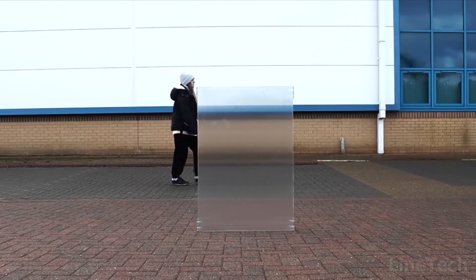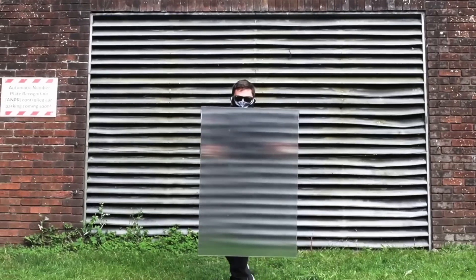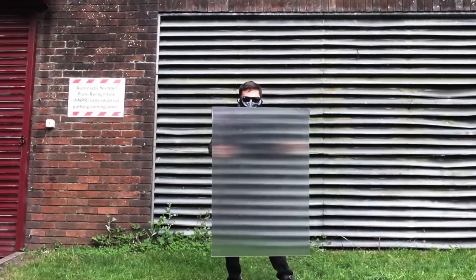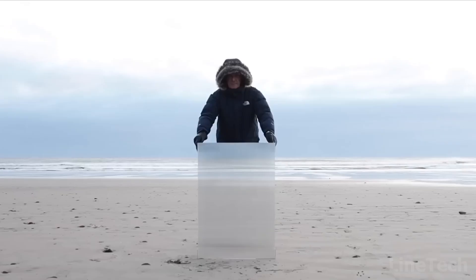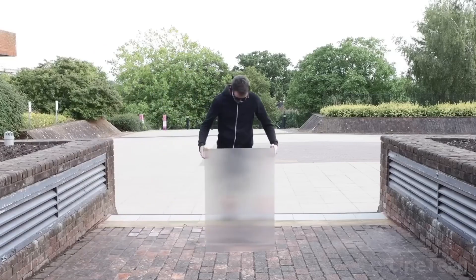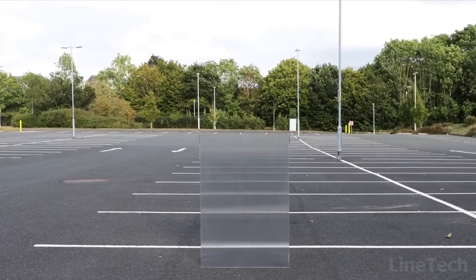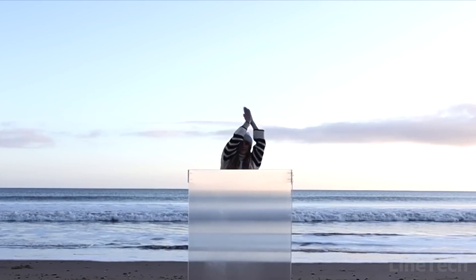How many times did you wish you were invisible? This shield can do that in some way. It uses a precision-engineered lens array that smears the background light onto the front side. As a result, when you put this thing in front of you, you become invisible — just what you need when taking pics or playing hide-and-seek. There are several sizes, and the biggest one can hide several people.